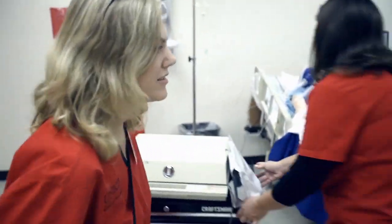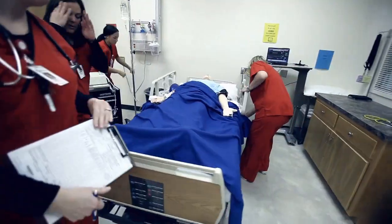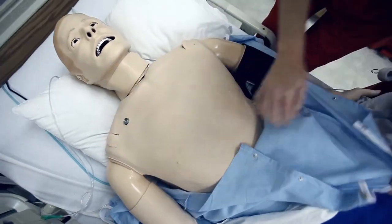Hey Andy, what's going on? He came in yesterday after a motor vehicle accident. No major injuries from that. You're up.